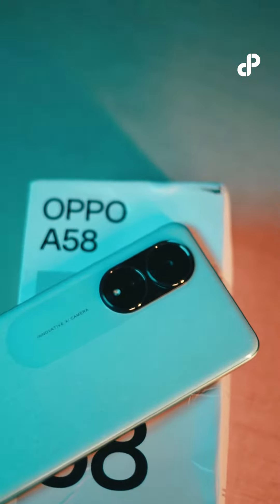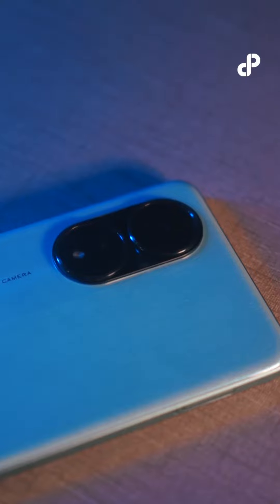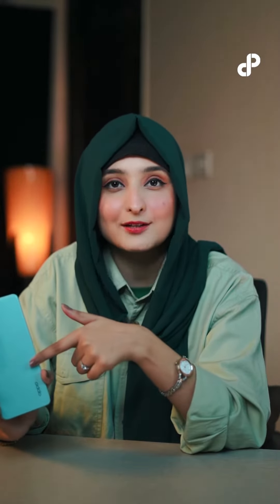The OPPO A58 inherits an iconic oval panel camera area design, which makes the look balanced and attractive. The contrasting texture of the oval panel adds a unique play of light and shadow on the surface.